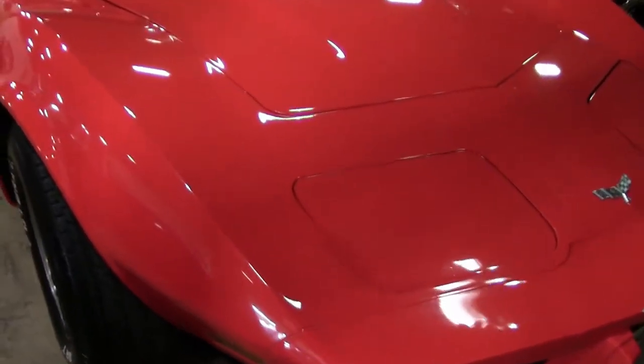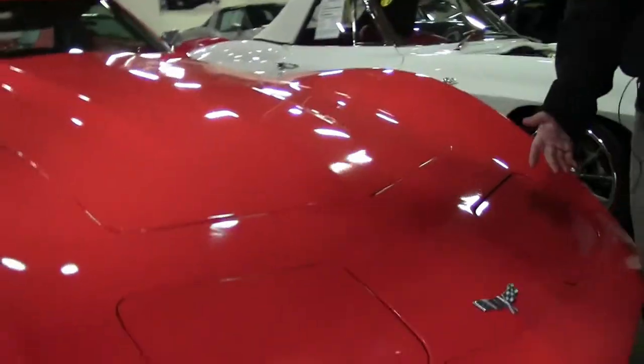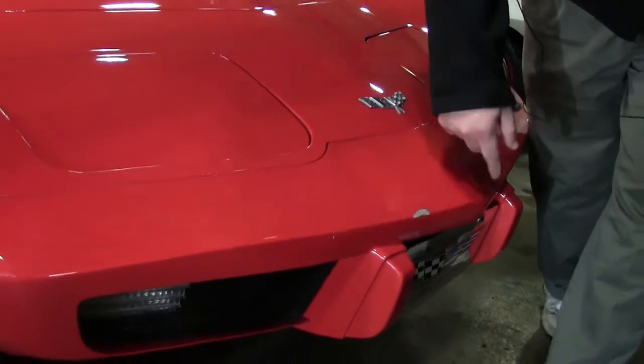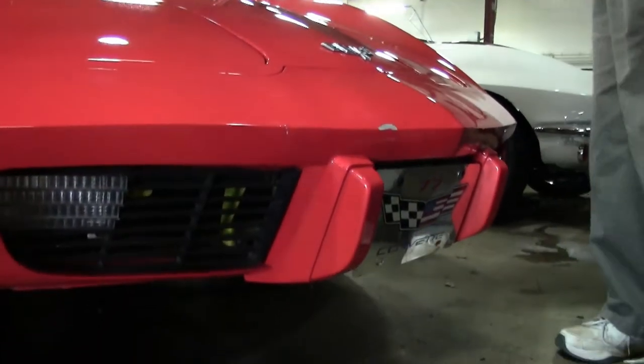The car is orange right at the moment and the paint is actually pretty good on the car. There is a good chip right out of the front right there and a little smack right there, but overall the paint on the car is in good shape.